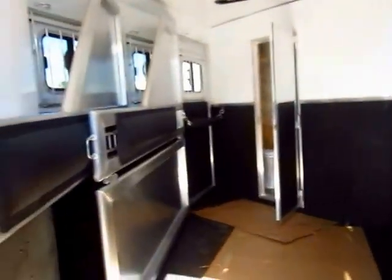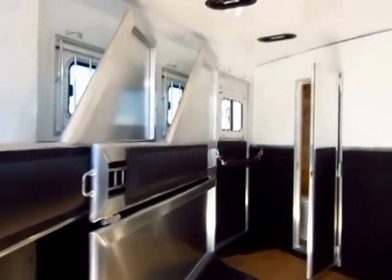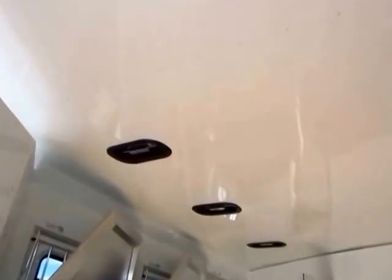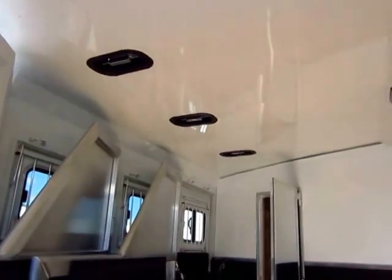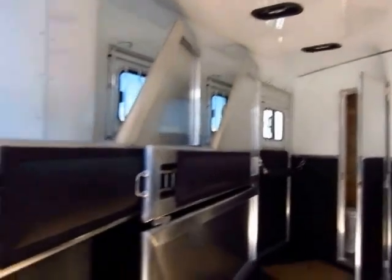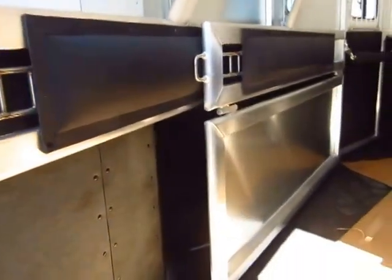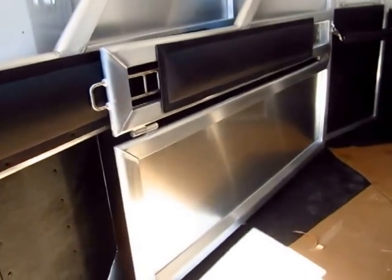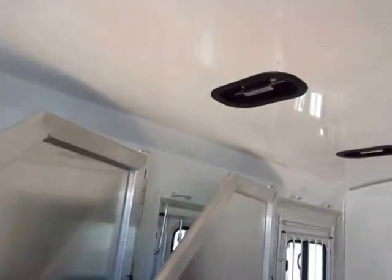This is a three-horse slant. They do finish off the roof in here very nicely, which adds a little bit of extra insulative quality for cold weather travel. You'll notice that everything is padded where the horses are going to be inclined to rub on it. We do like to put a stud divider on the front wall here, and air vents for each animal.